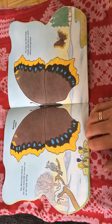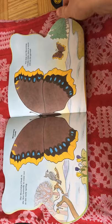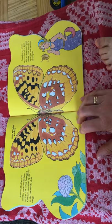The morning cloak is the first butterfly to come out in the early spring. You may see morning cloaks while there is snow still on the ground.